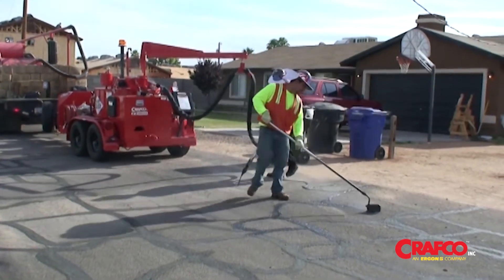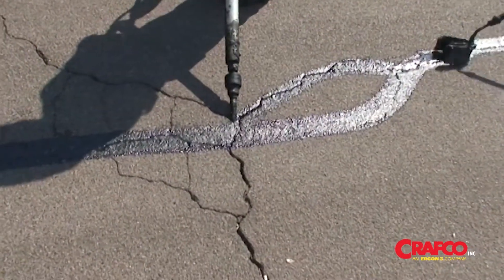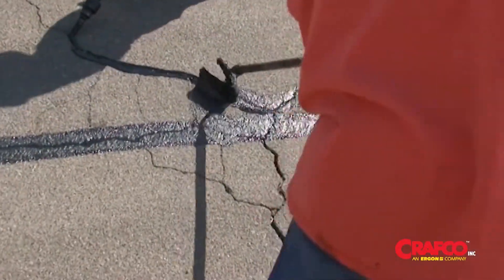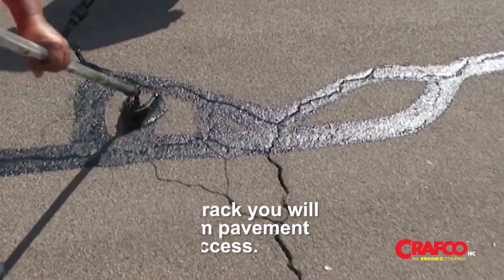Crack sealing, in conjunction with various other pavement treatments such as asphalt rejuvenators, overlays, chip seals, or micro seals, can prolong the service life of the pavement indefinitely. By sealing the cracks, you will assure maximum pavement preservation success.